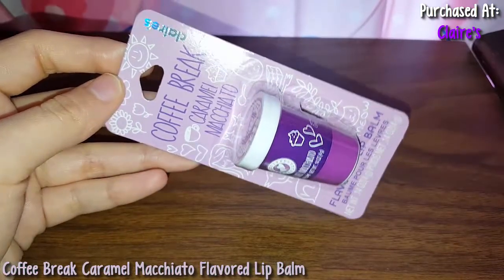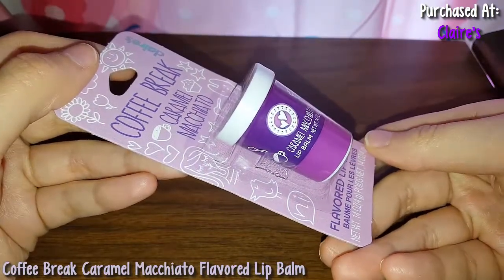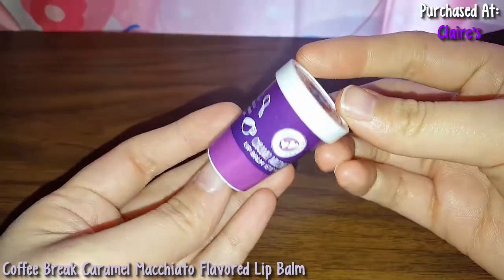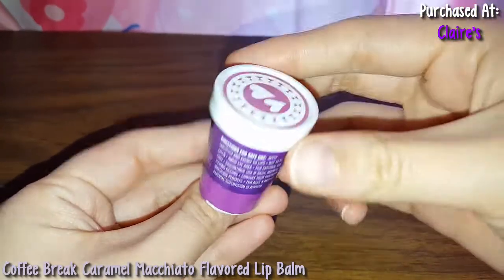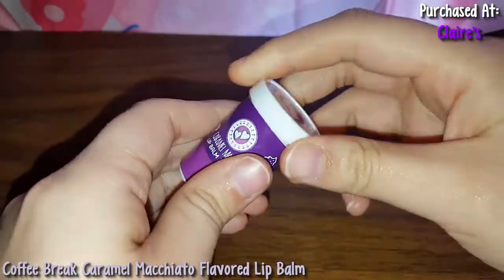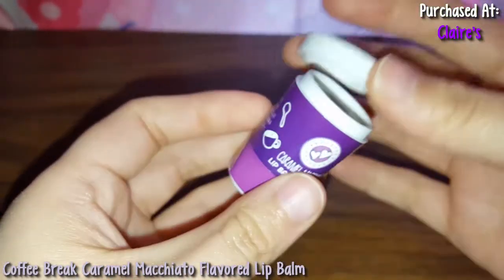So here is the Coffee Break Caramel Macchiato. It's purple, and I love purple — it's so pretty. Here's the back. Here is the container, it's pretty and purple. Here's the top. Let me see what this smells like — again, smells like nothing.